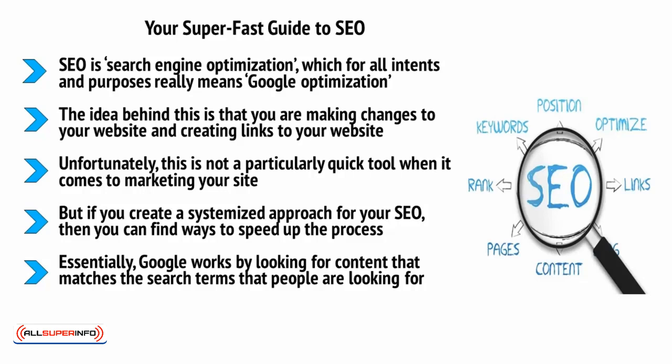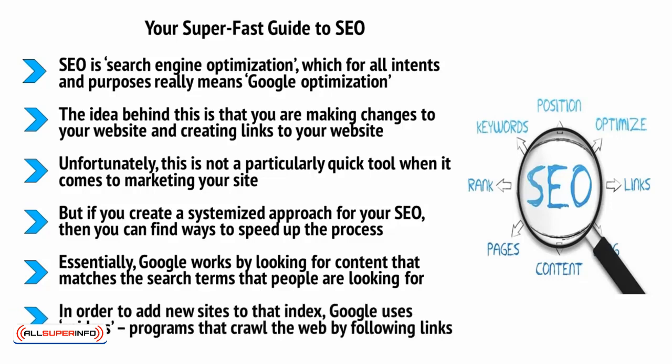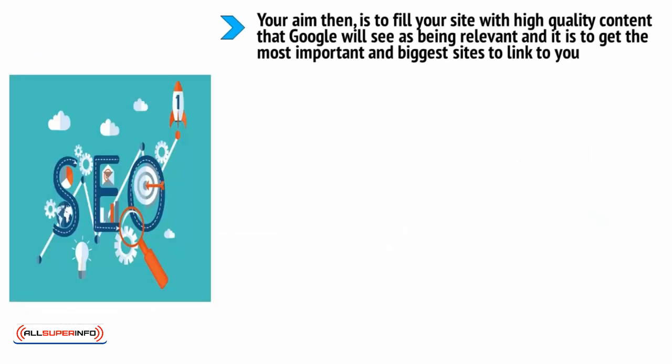Google works by looking for content that matches the search terms that people are looking for. When someone searches for a specific phrase, Google looks for the content in its index and then shows them the sites with the most relevant content. In order to add new sites to that index, Google uses spiders — programs that crawl the web by following links. Google also looks at each link as a testimonial, and the better the site that links to you, the more weight that testimony has. Your aim is to fill your site with high-quality content that Google will see as being relevant, and to get the most important and biggest sites to link to you.